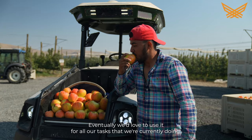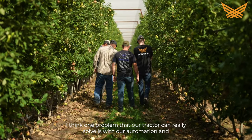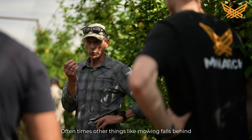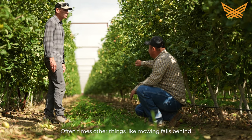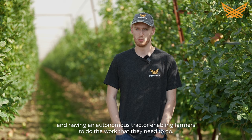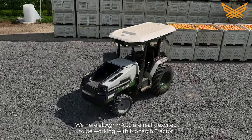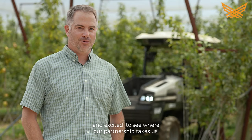Eventually we'd love to use it for all our tasks that we're currently doing. Getting up here and speaking to farmers, one problem that our tractor can really solve is with automation — oftentimes other things like mowing fall behind, and having an autonomous tractor enables farmers to do the work that they need to do. We here at AgriMax are really excited to be working with Monarch Tractor, and we're excited to see where our partnership takes us.